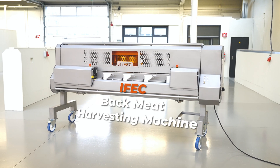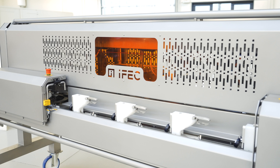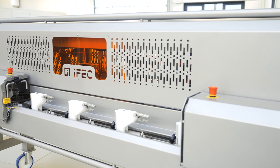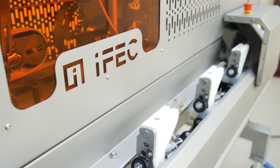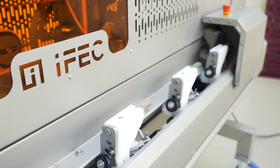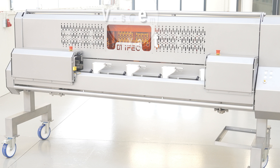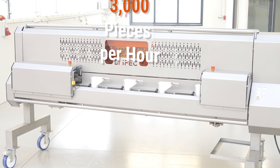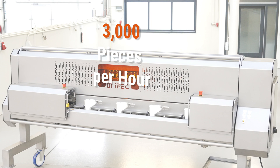Introducing the newly enhanced IFEC back meat harvesting machine, now equipped with cutting-edge advancements that revolutionize poultry processing. We've supercharged its performance — the IFEC back meat harvesting machine is now capable of processing a staggering 3,000 pieces per hour, ensuring you meet your production demands effortlessly.